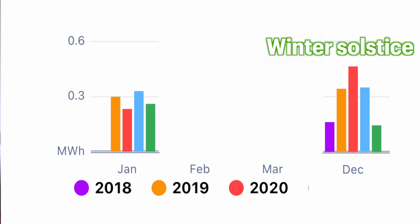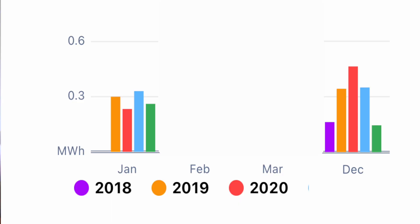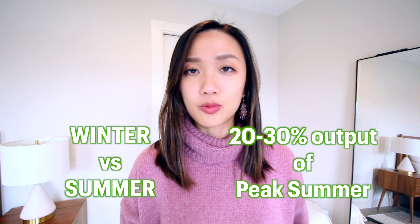However, despite December having shorter days, January in Minnesota has the highest amount of snowfall. My deduction from this comparison is that snowfall does play a significant role in reducing energy output in the wintertime, specifically making January less productive than December on average. Comparing solar energy production in the summer versus winter, winter can be roughly 20 to 30% of the peak output in summer, which is a really significant difference.